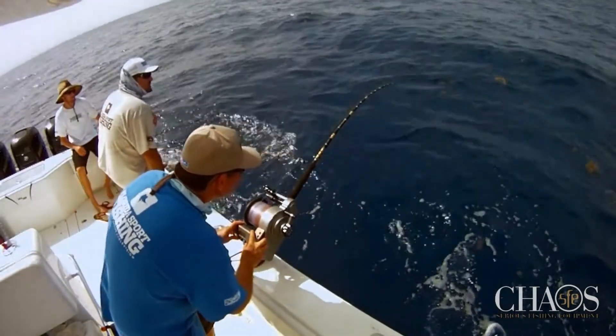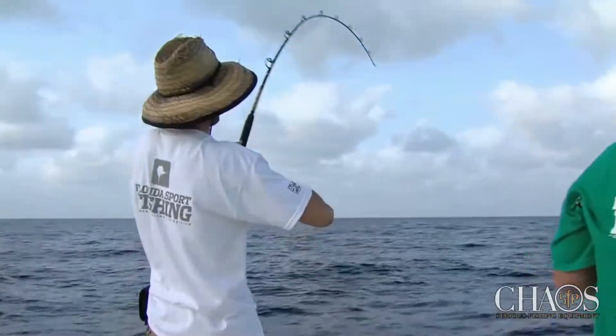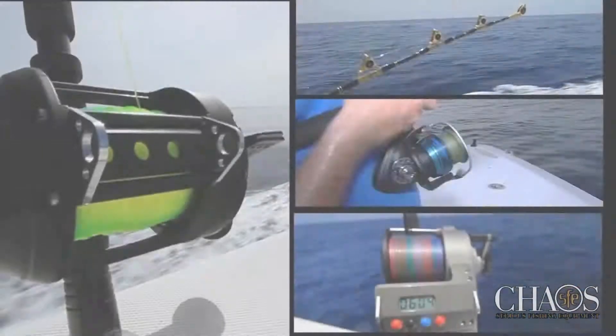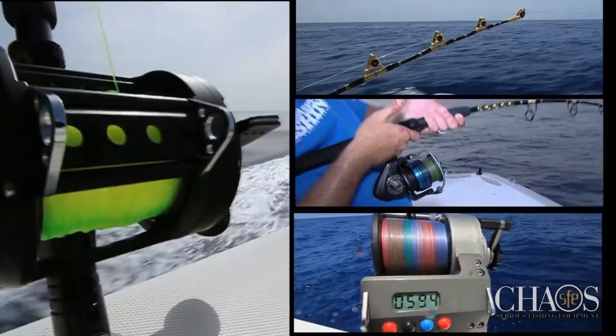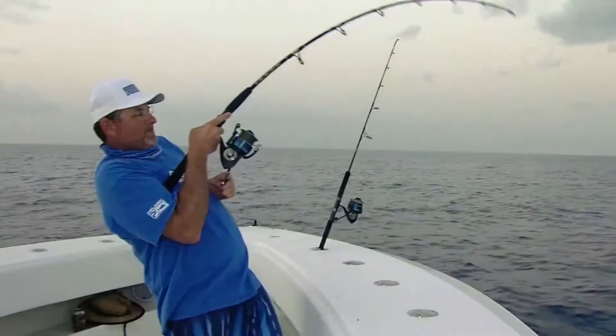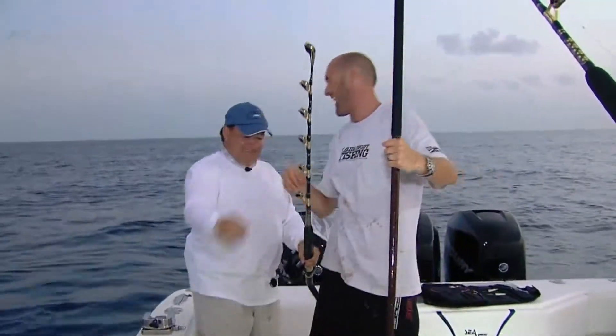The bottom line is that conditions constantly change and a hot bite one day may be ice cold the next. By making sure you're equipped with an arsenal of tackle in a variety of classes along with an assortment of fresh bait, you'll be able to keep rods bent and smiles on everyone's faces.